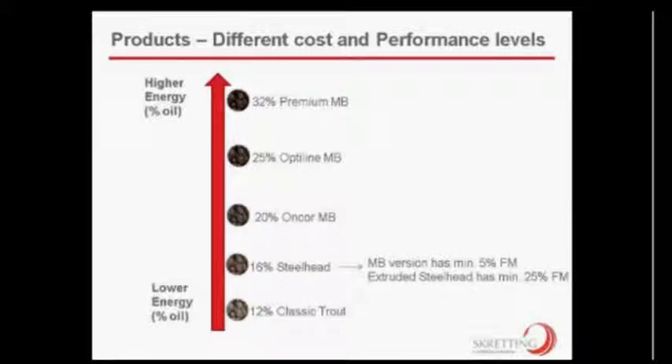You won't find digestible energy on a feed label — you'll have to call the feed company or get a product sheet. At Skretting we provide those product sheets so you can do the math and have a good discussion about what's the best feed for your location. The practical application: there are different feed products at different costs related to performance. A lower energy oil diet can go as low as 12% and as high as 32% — so as a farmer, what should you buy, and what's the benefit of switching?